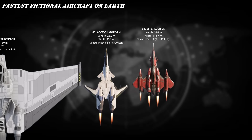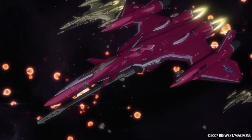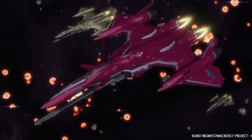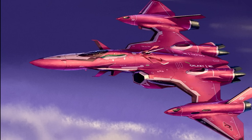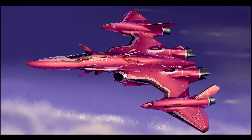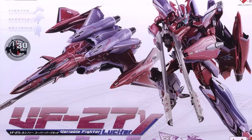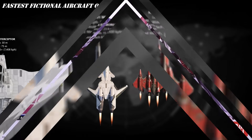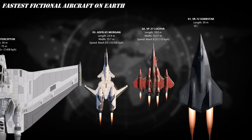At number 2, the VF-27 Lucifer. This machine can tear through the atmosphere at Mach 9, piloted by cyborgs with faster reflexes than physics should allow — and it glows purple, because apparently purple means "I'm faster than you." With its pinpoint barrier system, fold boosters, and menacing design, the Lucifer doesn't just fight — it dominates the skies. Sleek, deadly, and drop-dead gorgeous, this Valkyrie was born to burn bright and fast.